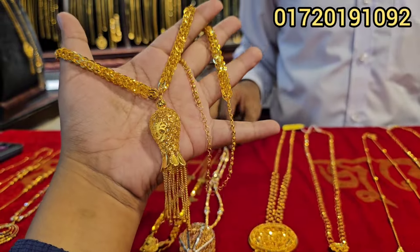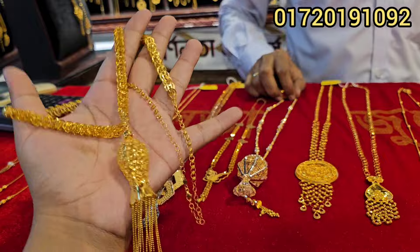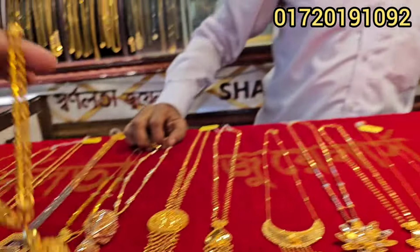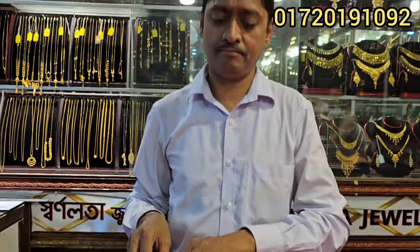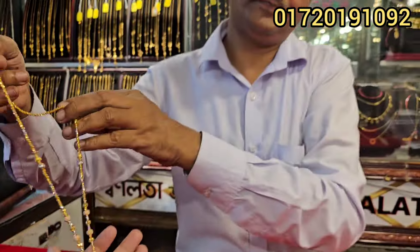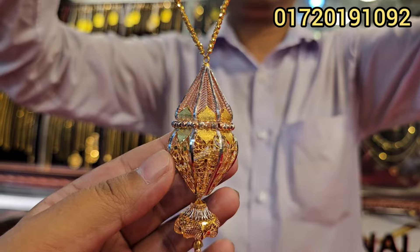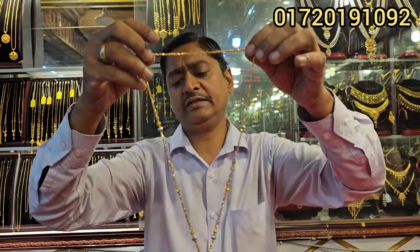Hello viewers, assalamualaikum. It's a really beautiful collection — this is a mob channel. This is a very interesting collection. I'll also take advantage of here to go to the video. This collection is very, really beautiful. I'm just looking at the library.